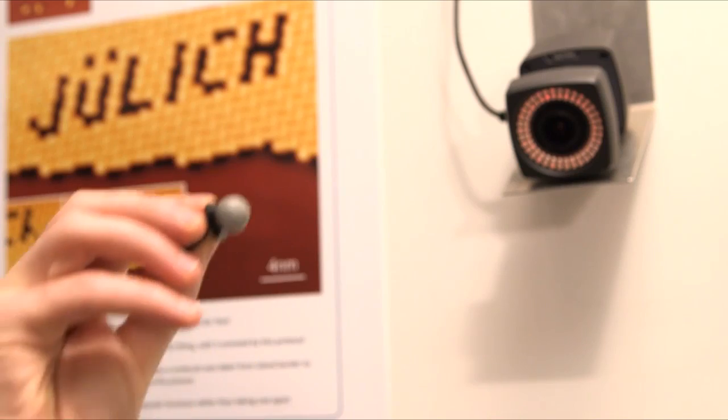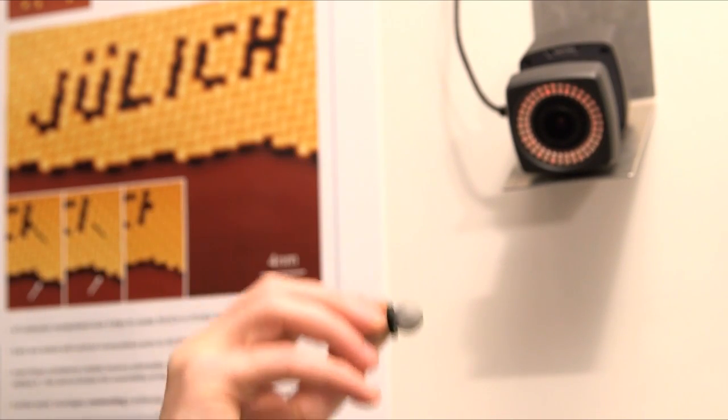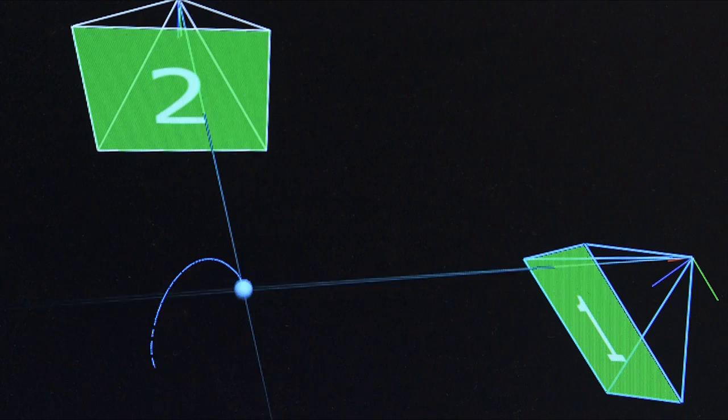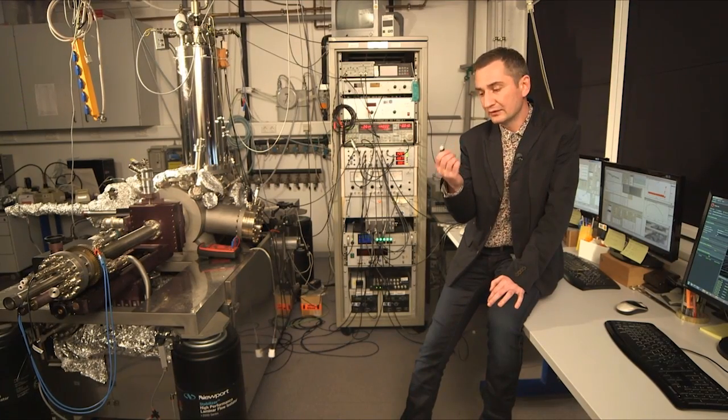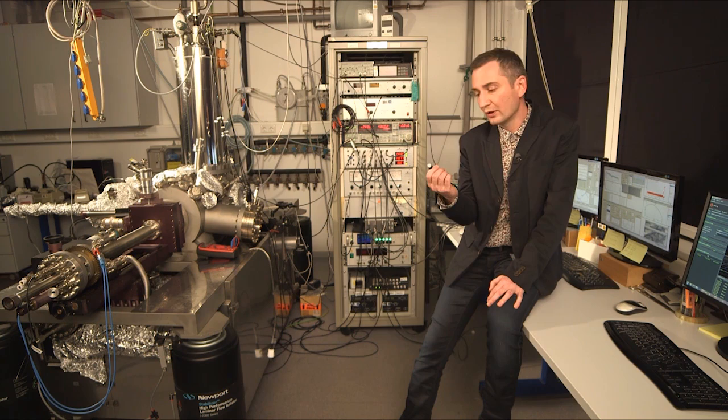With the help of two cameras, we can track the position of a marker in space. So now, coupling the position of the marker to the position of the microscope tip, we can, holding the marker, literally touch and pull our molecules by hand.